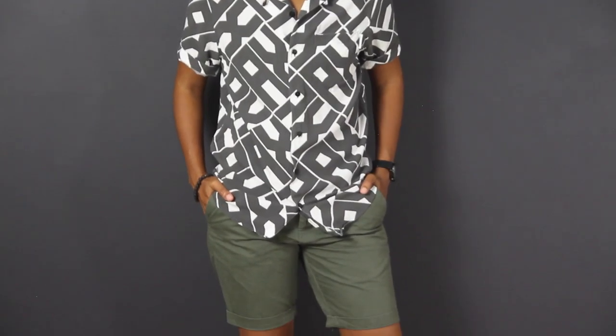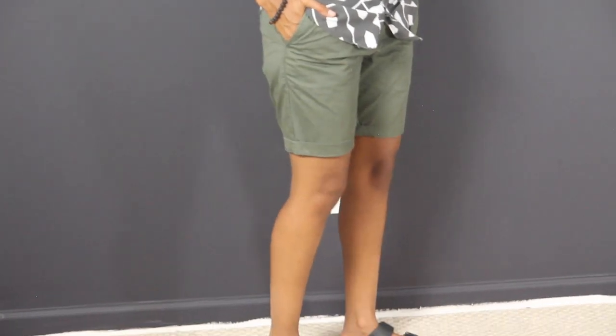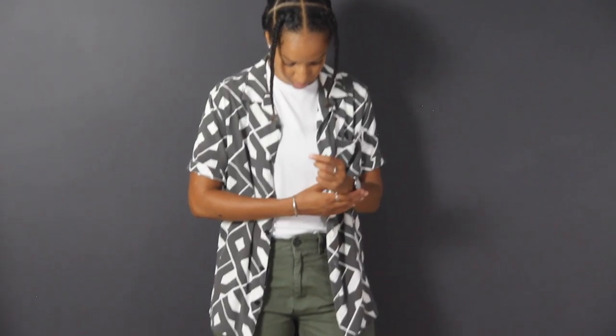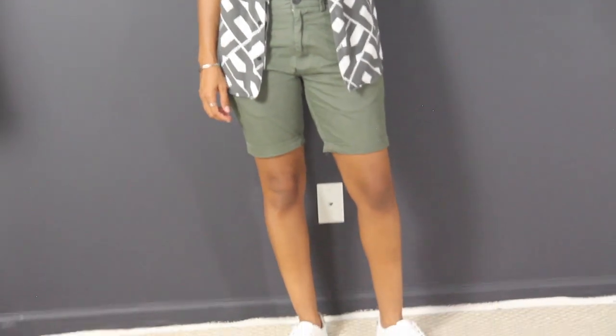This shirt is from Armani Exchange and the shorts are again from Nex. If you are going to the beach, you don't want to wear those white sneakers, so you can do some sandals — these are Birkenstocks. And here's another look at the outfit with the white shirt in between and the white sneakers.